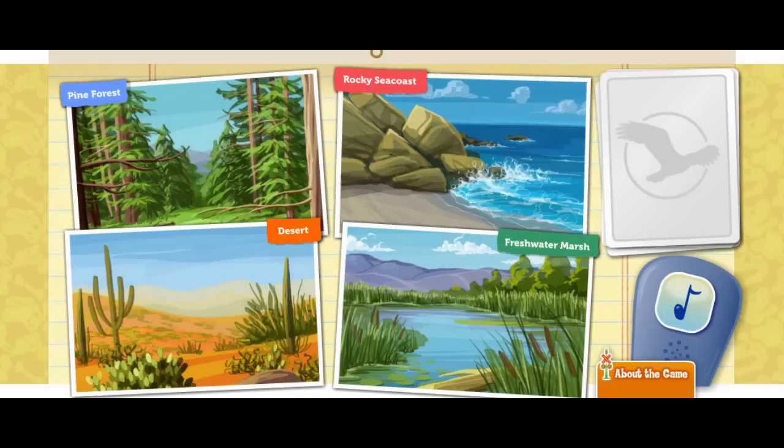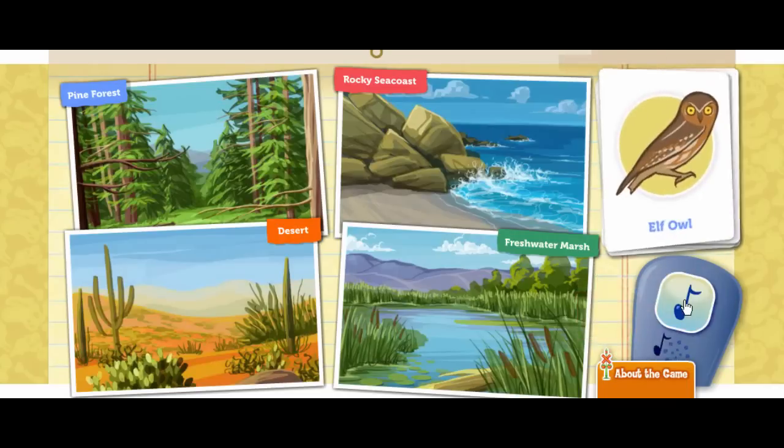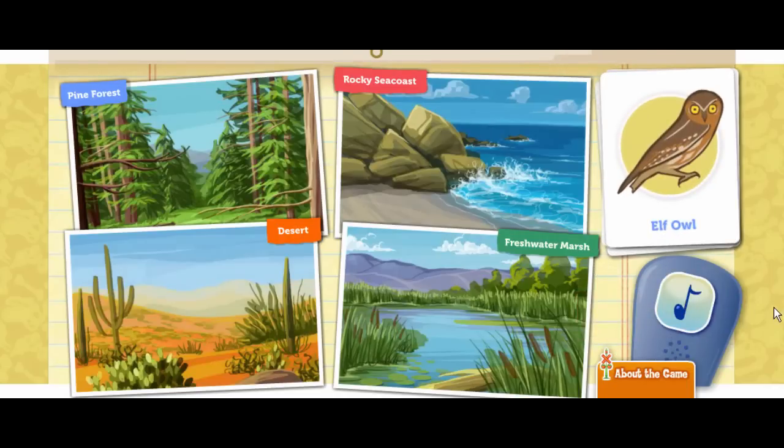Click on the bird call to attract a bird. Here's a tiny elf owl. She's nocturnal, which means she's most active at nighttime. Her favorite place to build a nest is in the saguaro cactus. Where could she find a cactus?